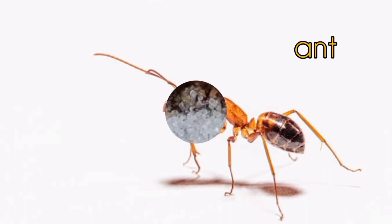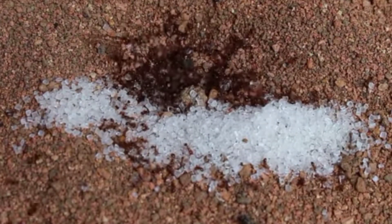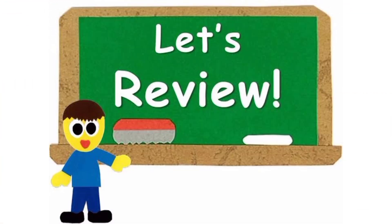Ants are also harmful insects. They like sweets — your sugar container will be full of ants if you forget to cover it. Let's review.